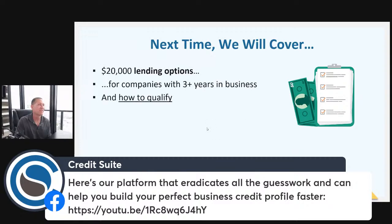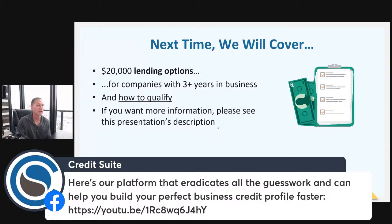Next time we're going to talk about $20,000 plus in lending options for companies with three years time in business and how to qualify.